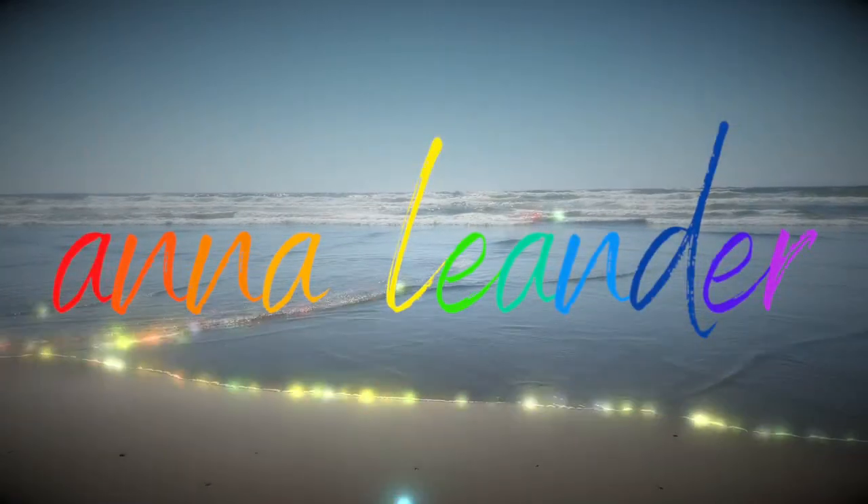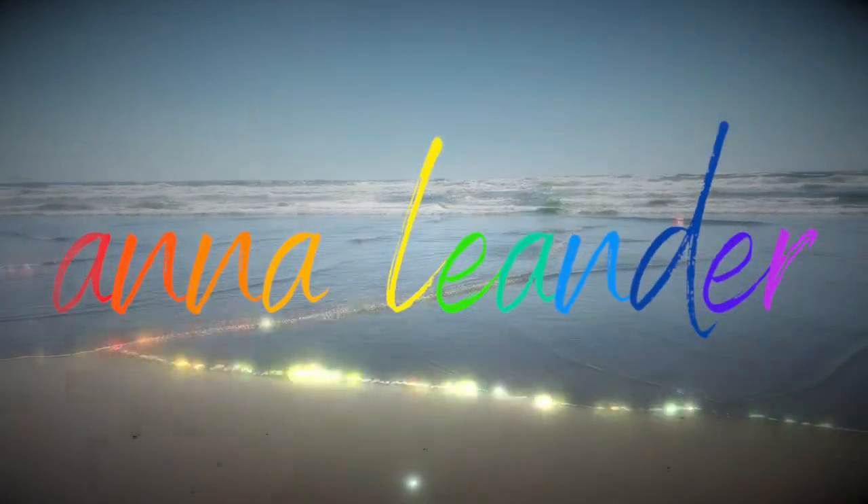So if you want to see this look that I did and hear my thoughts on this, then just keep watching. Let's jump into this because I feel like this is going to get a little long with the swatching and everything, so I'm just going to get started with that.